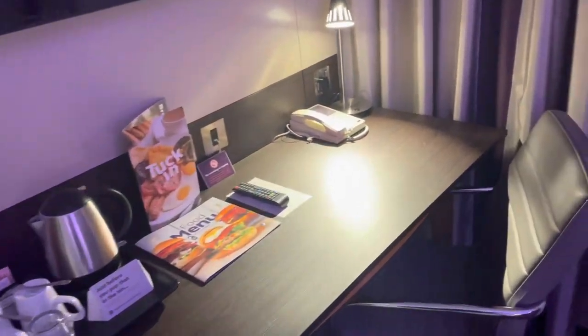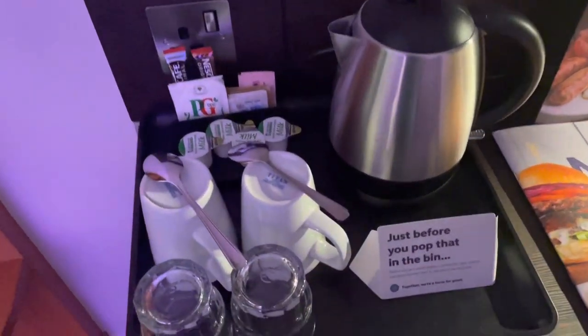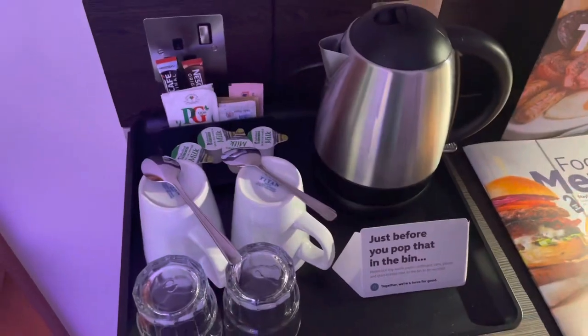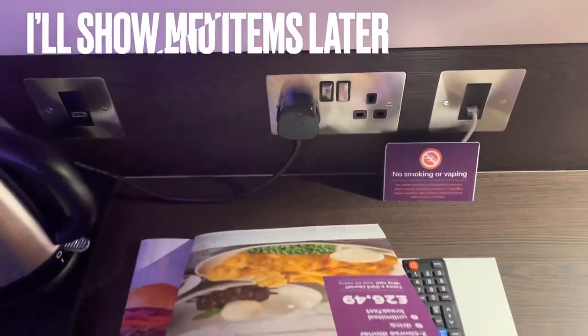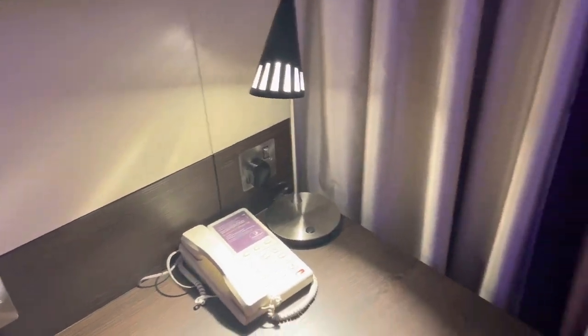Over here is a nice little table with a comfy chair. I spy some amenities: we've got our kettle, mugs, glasses, coffees, teas, milks — lovely jubbly. Are you even British if you don't have a kettle in your room? We've got menus here, and those all-important sockets — two there and a USB port over here. We've got a decent-sized TV. It's not very maneuverable — I'll pull it off the wall if I try. From the bed it's a bit diagonal.